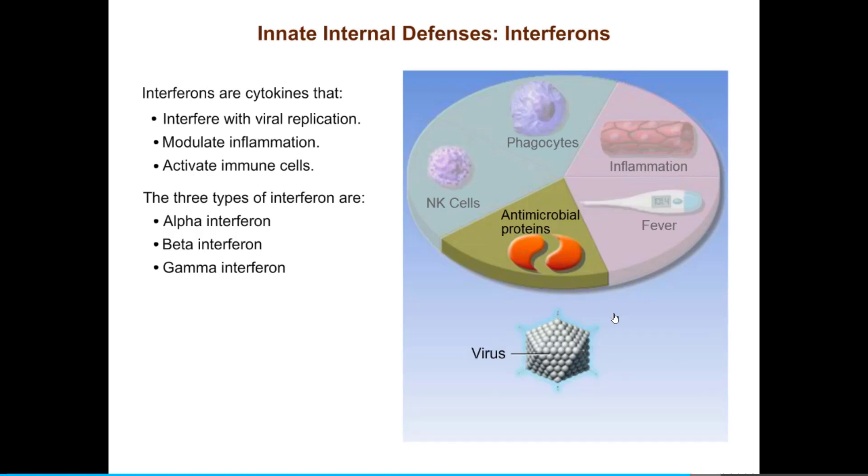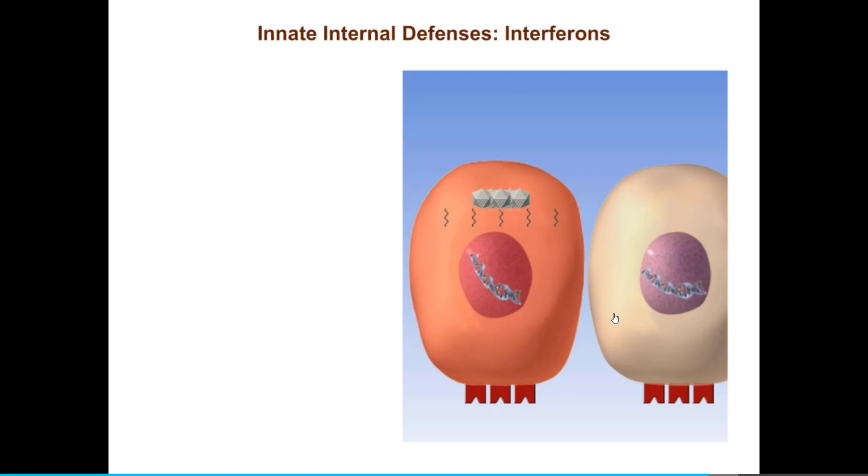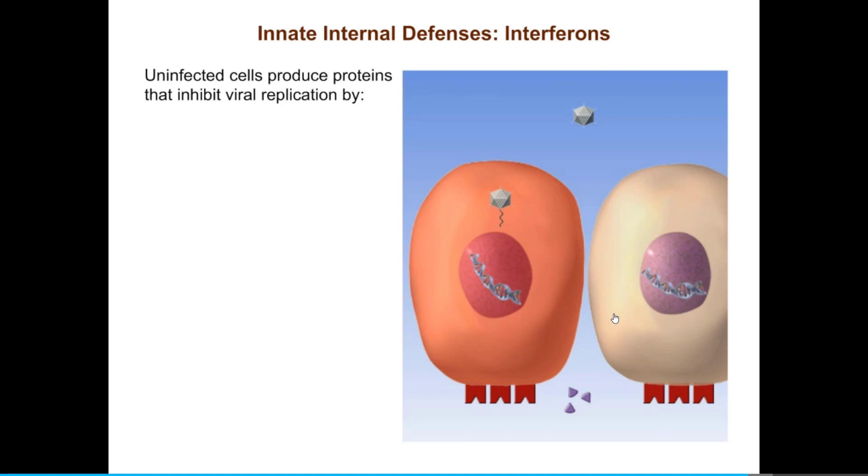Let's begin by examining how viruses replicate within cells. Viruses must enter cells to replicate because a virus is little more than a protein-covered packet of nucleic acid — the genetic instructions for how to create a new virus. When a virus penetrates the target cell's membrane, it releases its nucleic acid and takes over the host cell's machinery to make more copies of that virus. The presence of a virus replicating inside it causes the cell to produce and secrete interferons. Interferons then bind to plasma membrane receptors on nearby cells, acting as warning signals for as-yet uninfected cells. In response, the uninfected cells produce proteins that inhibit viral replication by degrading viral RNA and by preventing the synthesis of viral proteins.